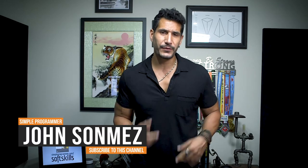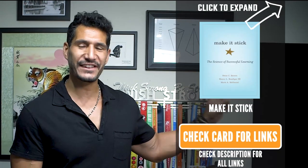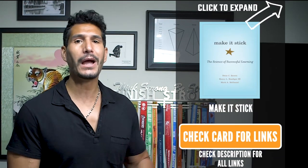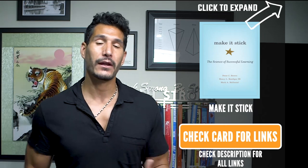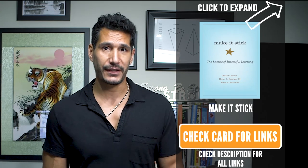Hey, what's up? John Sonmez here from simpleprogrammer.com. Today I have a book review for you on the book Make It Stick, which is a book about education and learning and how to increase your learning and how to actually make what you're learning stick.